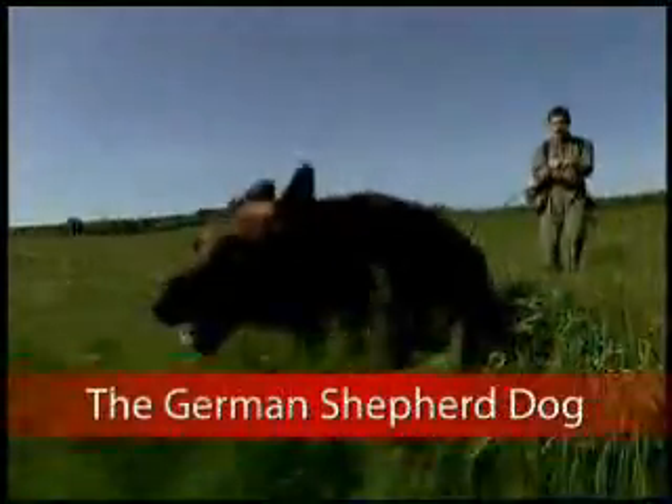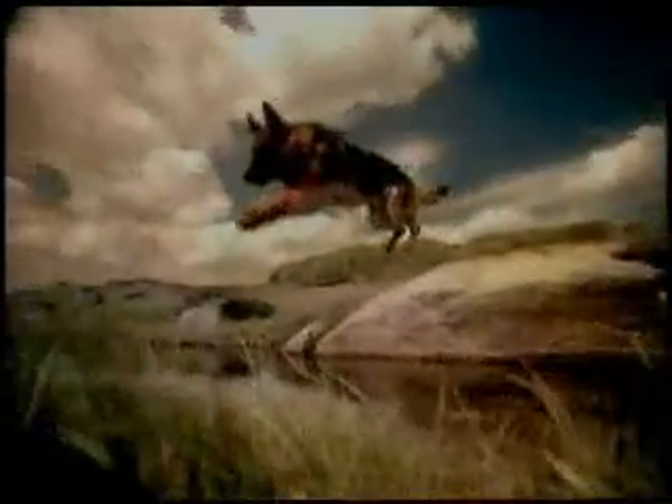German Shepherd dogs are used around the world by the police and military as performance dogs, as herding dogs, as service dogs, and as family dogs. There are few breeds that have the versatility of the German Shepherd. With these special abilities come special nutritional needs.